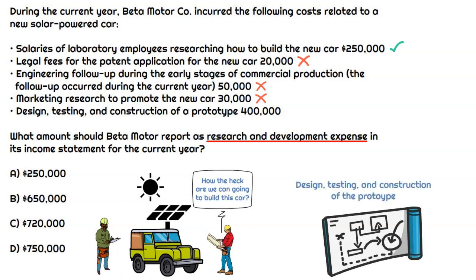This last one says design, testing, and construction of a prototype. That sounds like the research and development phase — those laboratory employees are designing it, testing it, and ultimately coming up with a prototype. That says, okay, this is what we're going to build, and we're confident in what we have. So that is certainly part of the R&D phase, and we'll include that.